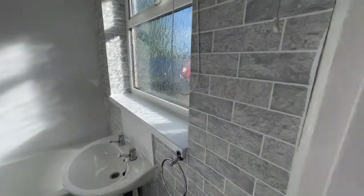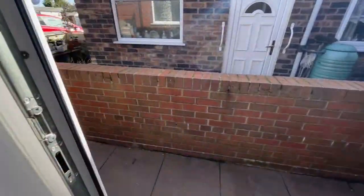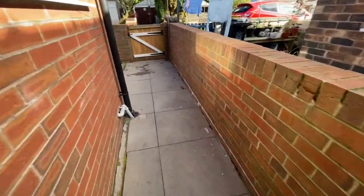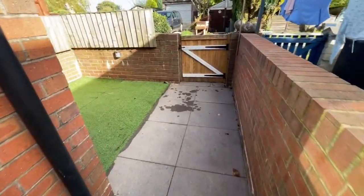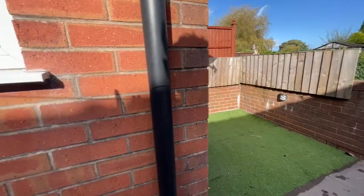While we're downstairs, we'll take a look outside. It's a nice sunny day, and this artificial grass area has plenty of space for a table and chairs to sit out in the summer sun.